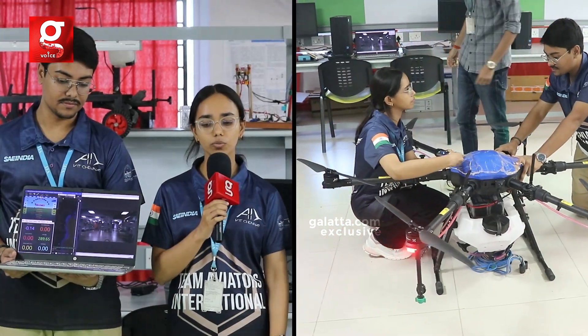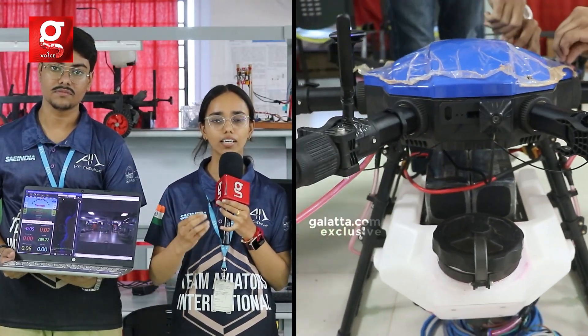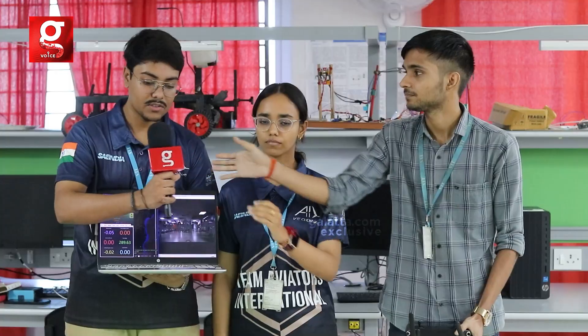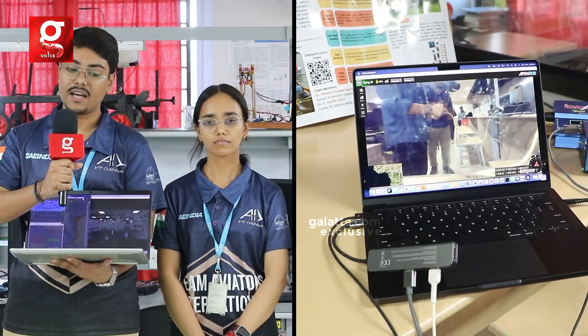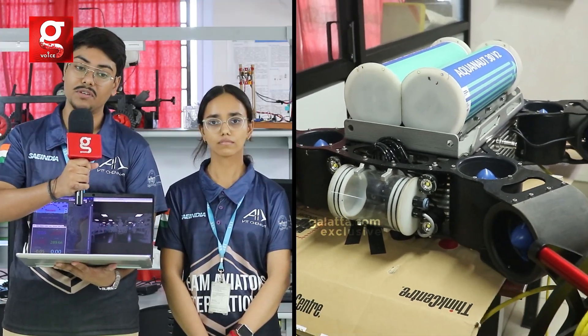I am Sneha from Electronics and Communication at VIT Chennai. This is Ankit from Computer Science, and Subhujit from Electronics and Communication at VIT Chennai. This is a hexacopter drone used for larvicide spraying — it has six motors and a pumping mechanism. The drone sprays larvicide wherever there is collected water, helping reduce dengue and mosquito breeding. It has a built-in AI model that automatically detects collected or stored water, goes to those places, turns on the sprayer, and sprays the larvicide over those regions, killing all mosquitoes. It also logs GPS data so we can check if water is still present later.